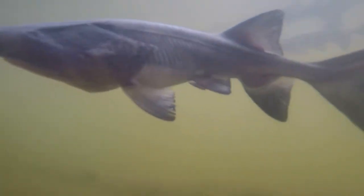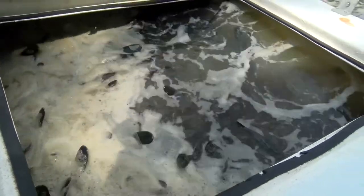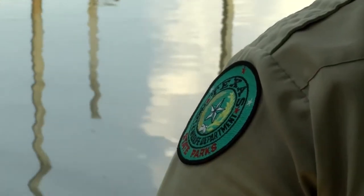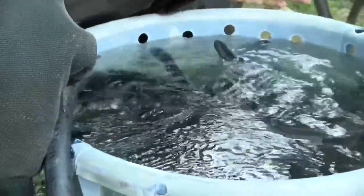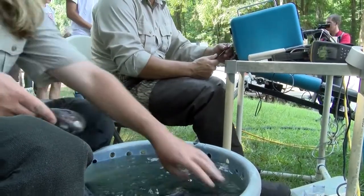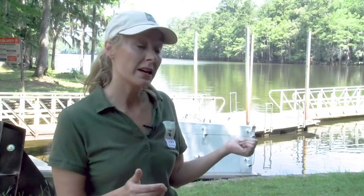It filter feeds through its gills and can get to be seven feet long and 200 pounds. The Caddo Institute is the driving force behind the stockings. The U.S. Fish and Wildlife and Texas Parks and Wildlife Departments oversee the project. This stocking marks the halfway point in a 10-year strategy to bring paddlefish back. Each fish is tagged for tracking — to know whether they were released or born naturally in the lake itself.